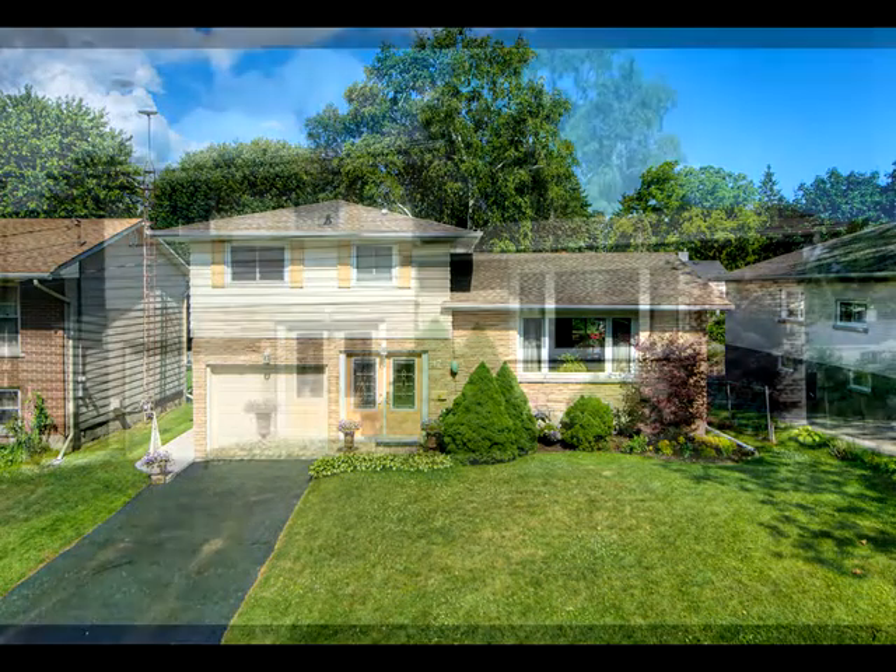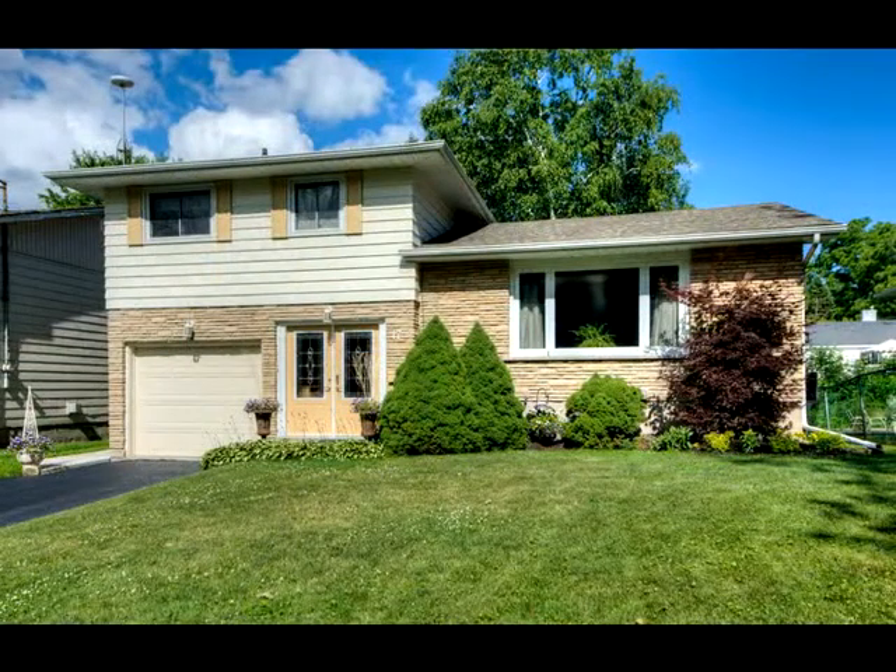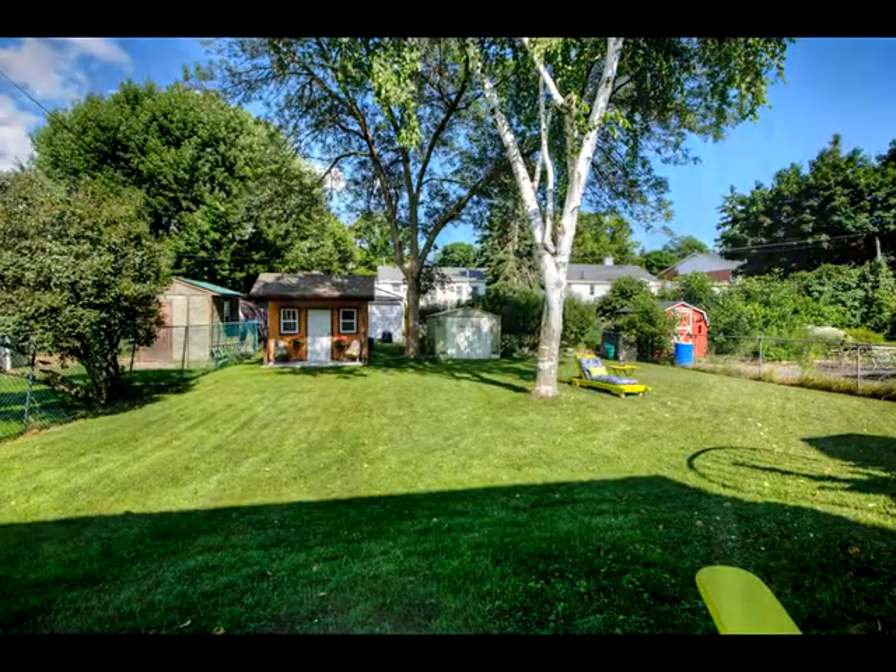Sally presents this nicely updated home at 17 Cedar Street in Port Colborne. Let's look inside.